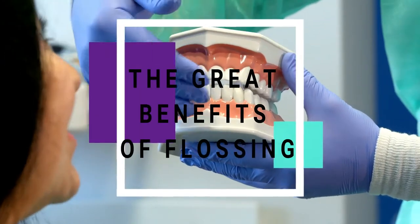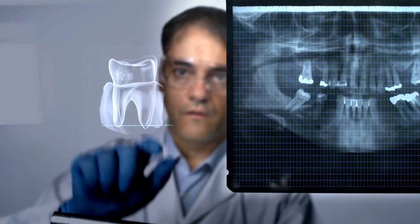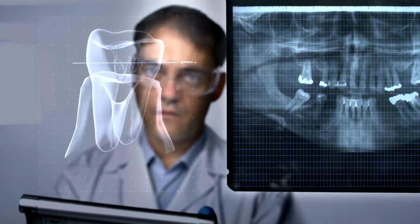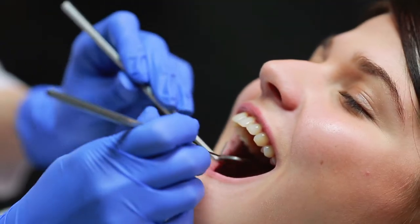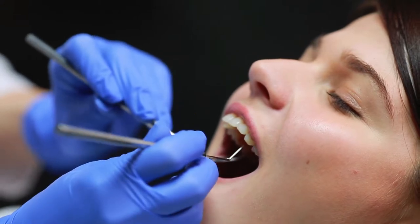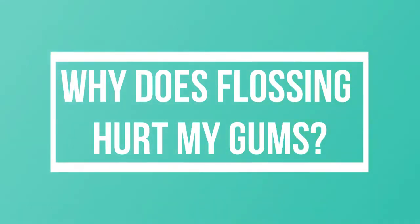The great benefits of flossing: it gradually but surely eliminates flossing pain in the long term, extracts plaque from beneath the gum line, assists in fresh breath maintenance, encourages healthy gum tissue formation and preservation, prevents the buildup of tartar, and reduces the probability of gum diseases.